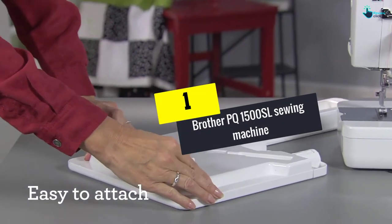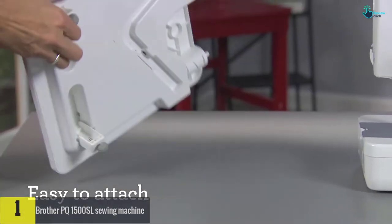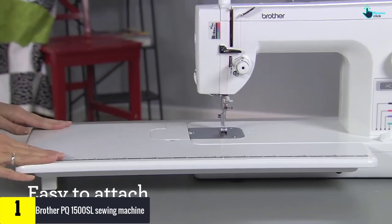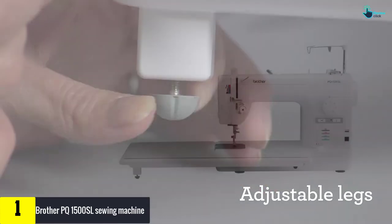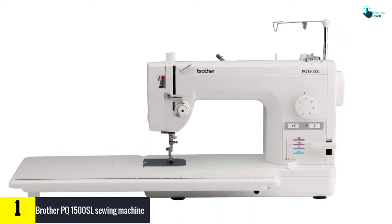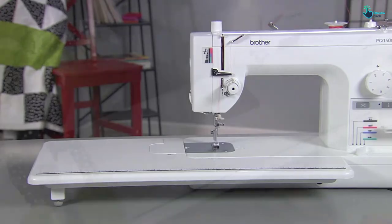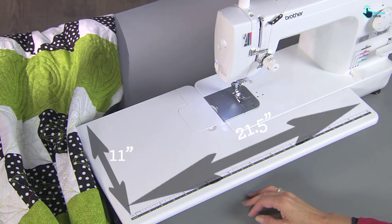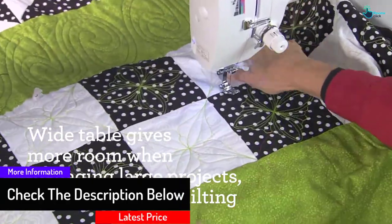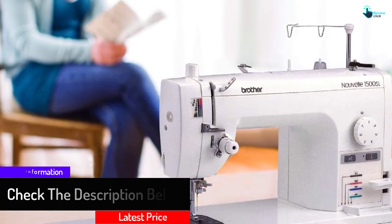And finally at number 1, we have the Brother PQ1500SL sewing machine. The Brother PQ1500SL is a high-quality, high-speed sewing machine containing the best parts. It is specially designed to sew multi-layer and thick fabric. This machine never gives you any disappointment because it can make 1500 stitches per minute. It contains a needle threader and a thread trimmer that automatically cuts the thread. It is a wonderful sewing machine.